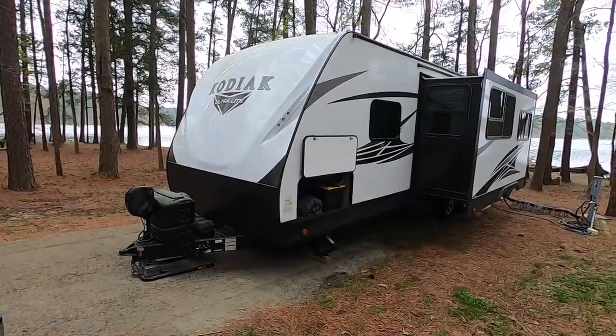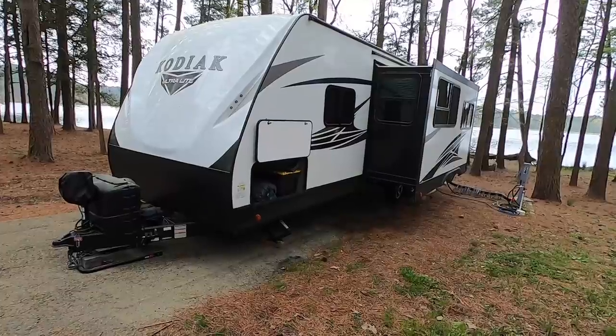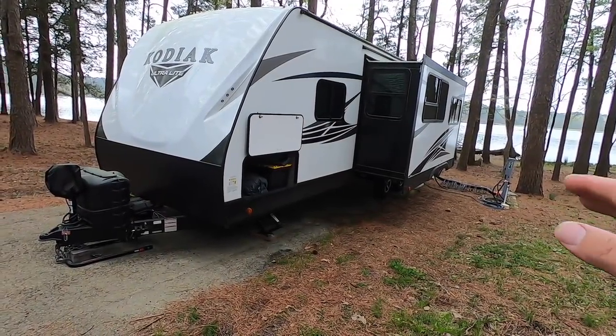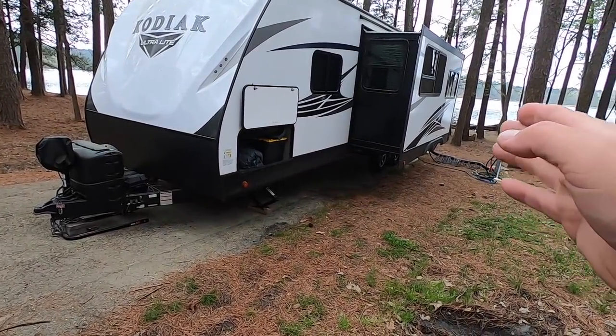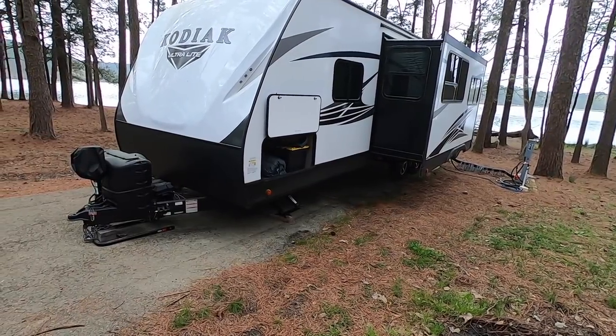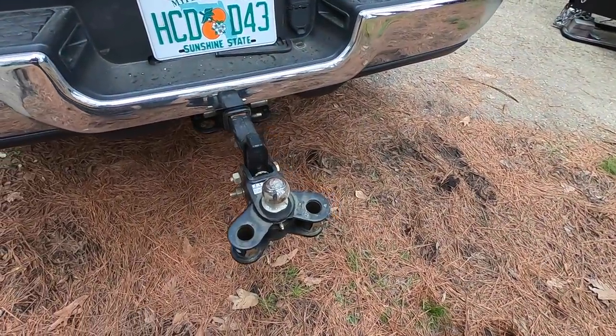So we're not getting trailer sway because I've got extra weight on the back of the trailer. The grilling utensils and bicycles are not removing the tongue weight to cause trailer sway. I'm trying to make my point clear that it's not because of that — there are other things involved that I'm trying to correct.